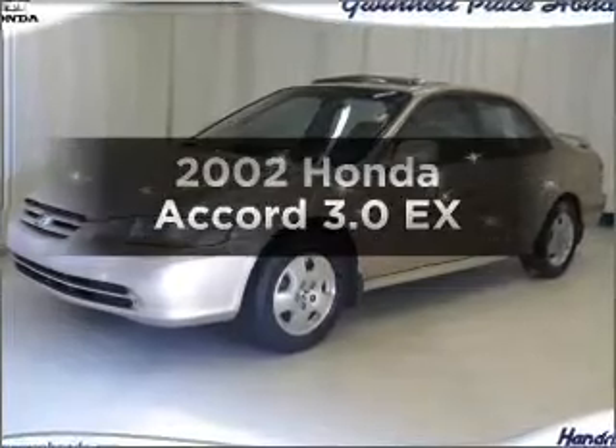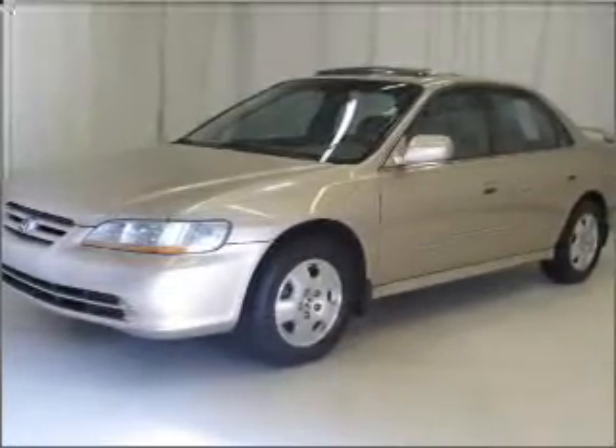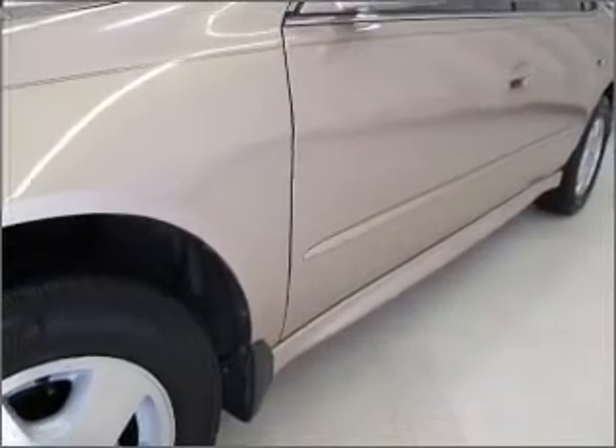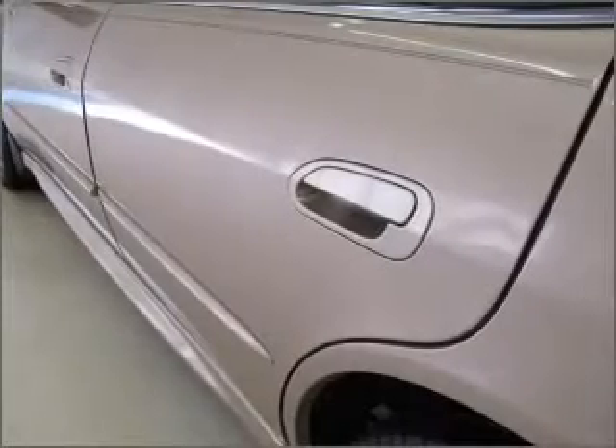Get noticed in this 2002 Honda Accord. This is the set of wheels you've been looking for, with a reliable six-cylinder engine that responds smoothly to its automatic transmission. Stand out from the crowd with premium wheels. Brake safely with the anti-lock braking system.